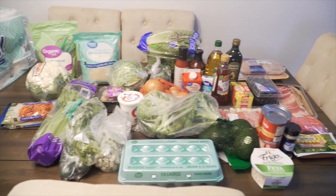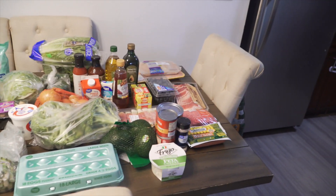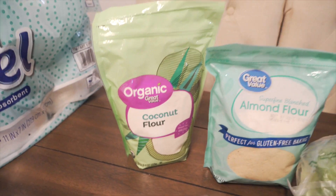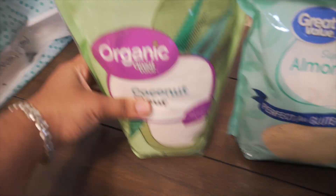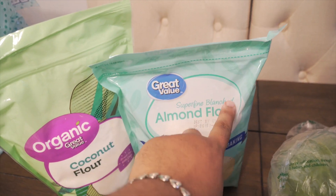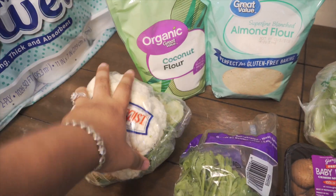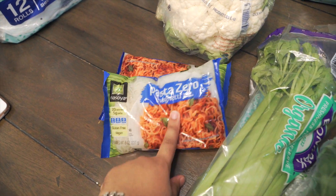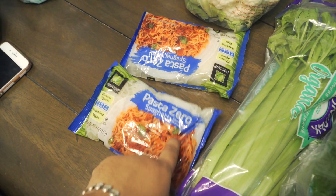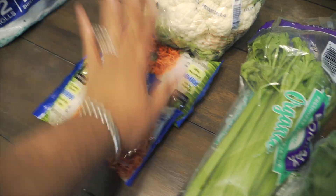I went to Walmart and Shop Right, and I'm going to show you everything I bought. First, I got coconut flour — this is the first time I'm getting this, but some recipes I have require it. I'm also restocking on almond flour, which I use a lot. Then I got a head of cauliflower, which I eat a lot of, and two more packs of shirataki noodles. I used these for my ramen noodles video — I'll link that — and having them in the fridge is really handy.